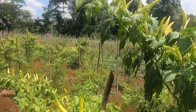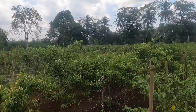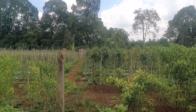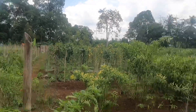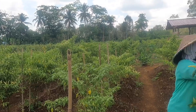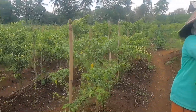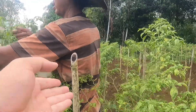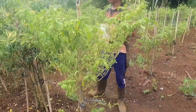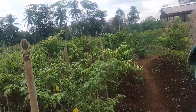Di sini ada tanaman cabai, tapi kecil-kecil — ini cabai keriting. Di tengah-tengah ada bengkuang. Jadi dalam satu hektare ini ada berbagai macam tanaman ya pak, ada bengkuang, cabai, kacang panjang, kacang tanah. Cabai jenis ini namanya apa, Cakra? Dia harus pakai tiang-tiang ya, biar tidak roboh/tumbang.